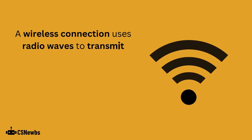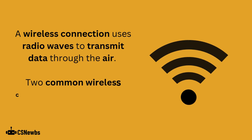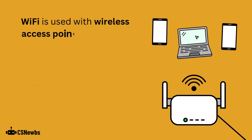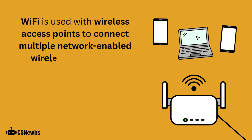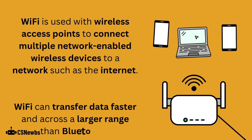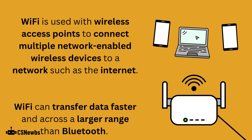A wireless connection uses radio waves to transmit data through the air. Two common wireless connection modes are Wi-Fi and Bluetooth. Wi-Fi is used with wireless access points to connect multiple network-enabled wireless devices to a network such as the Internet. Wi-Fi can transfer data faster and across a larger range than Bluetooth.